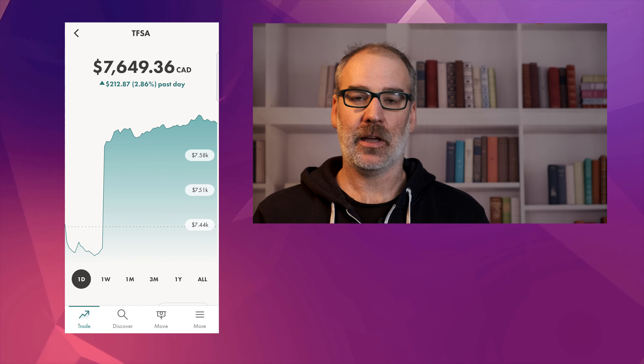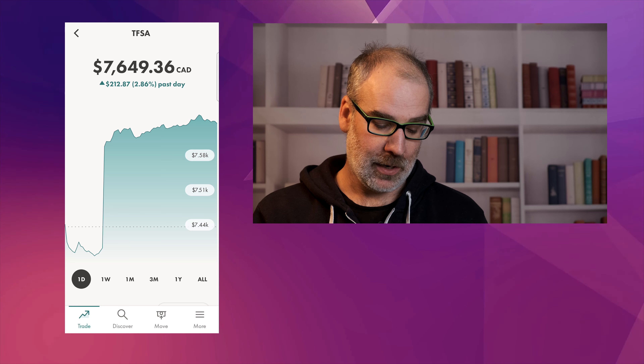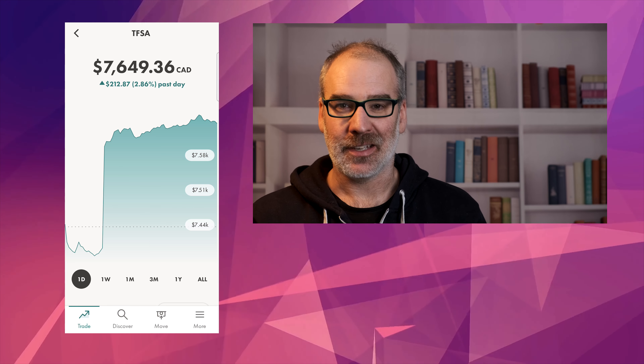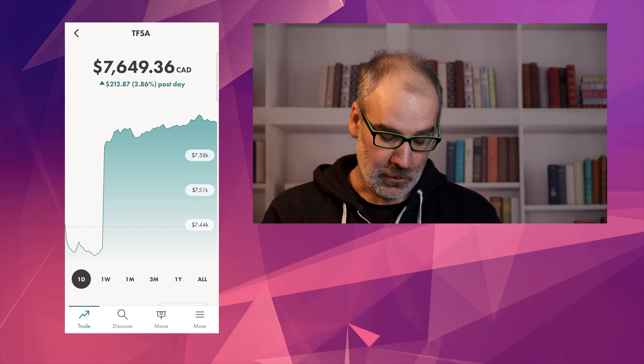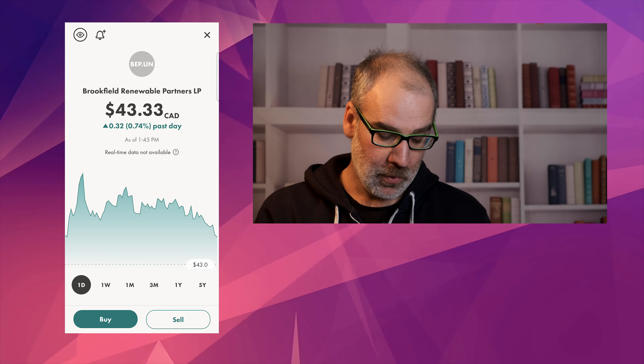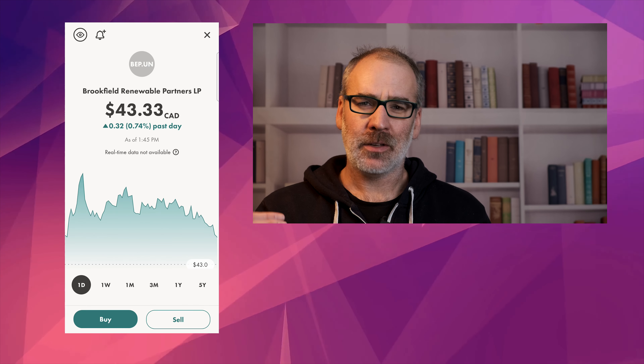Right here we are back into the main TFSA trade portfolio. As you can see we're up a little bit today. This is a bit deceiving though because I did put that $200 deposit in. So while it shows we're up 2.86%, we're actually up $12.87 on the day. Let's go through and show how we are doing.